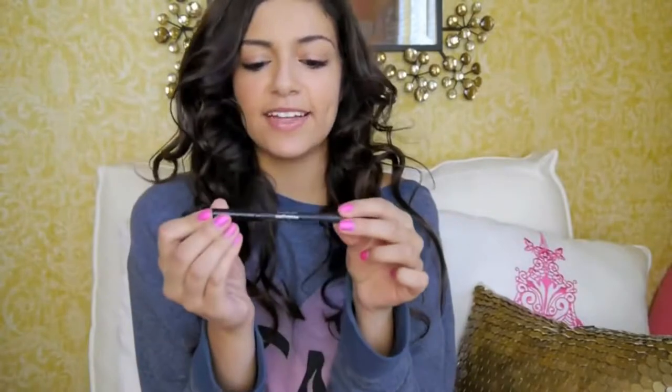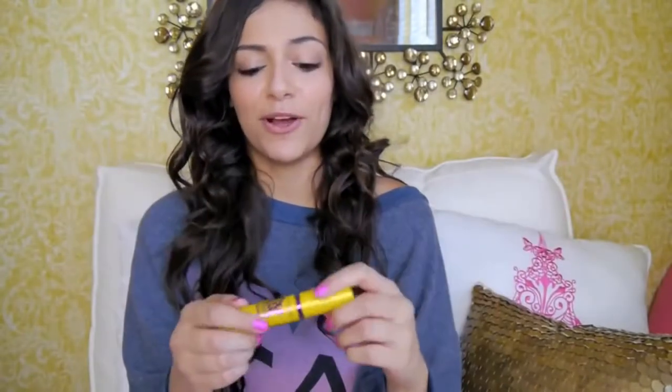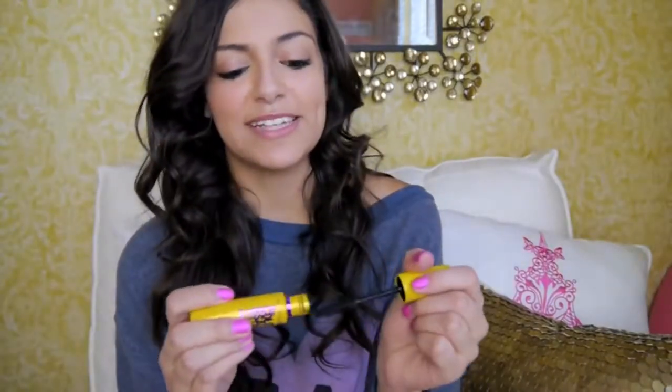I've been loving this Urban Decay Glide On Eye Pencil in black. I love black eyeliner — that's basically all I wear — and this eye pencil is so amazing. It's super creamy, it glides onto my waterline, and it stays there all day. The mascara I've been using is the Maybelline Colossal Volume Express. My friend Taylor, who's a makeup artist, introduced me to it. I was very impressed because it gives my lashes so much volume and it actually clumps less than the Maybelline Falsies.